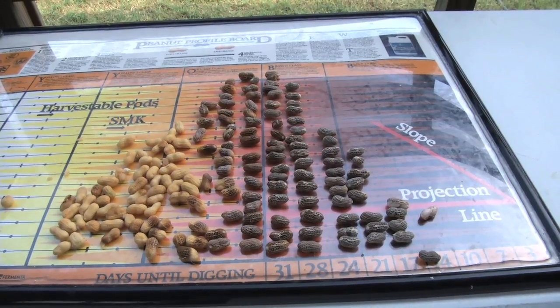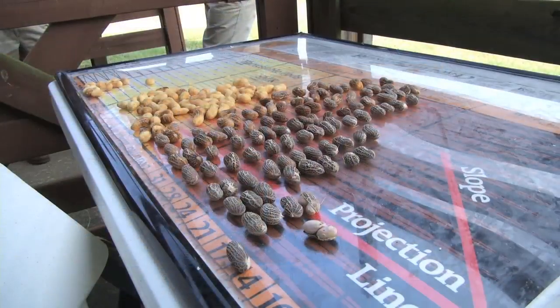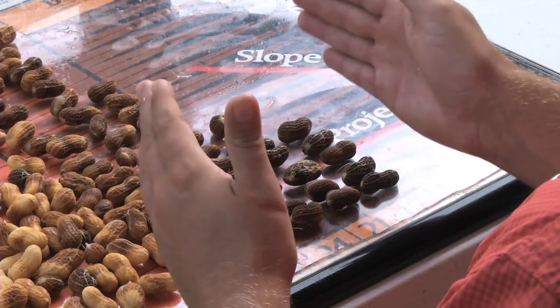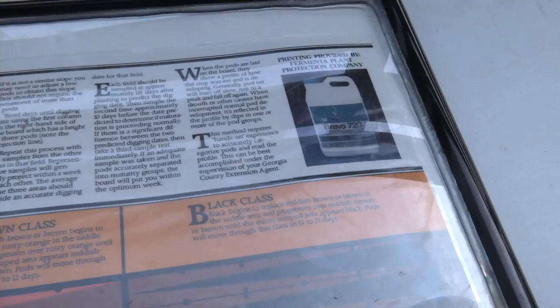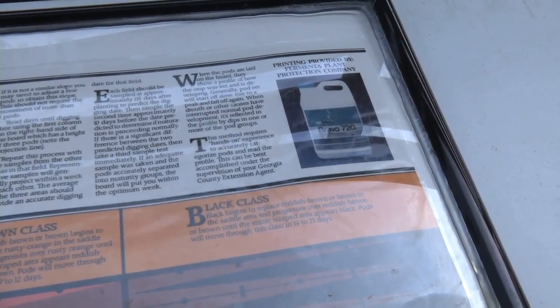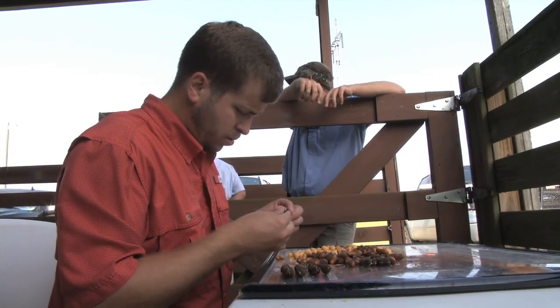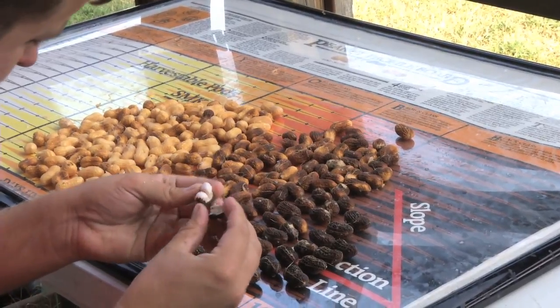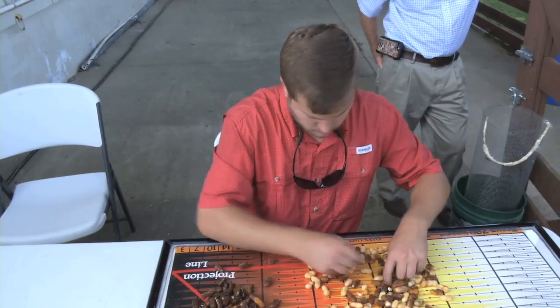This is how the peanuts should look on the board — this slope shows the crop is maturing at the proper rate. Because they're an indeterminate crop, they're going to make a bell curve type shape. What we're trying to do is get the vast majority of those peanuts within that bell curve to the darkest color, which is black. Once the majority of the peanuts reach that color, it's time for the farmers to begin their harvest, as improper timing can prove to be very costly.